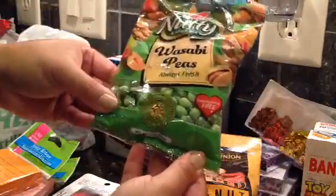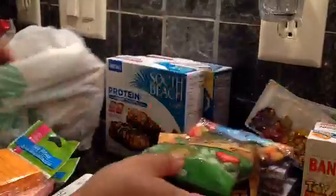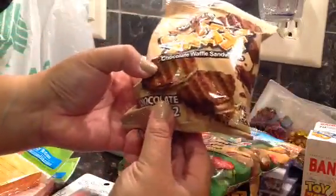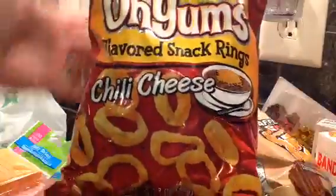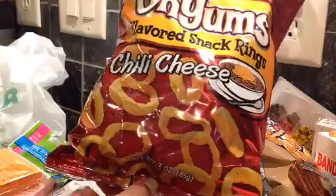I also found these wasabi peas, they look really good. And I found these waffle snacks - chocolate waffle sandwiches, how yummy does that look. And then I also found these chili cheese onions. I guess they're like knockoffs for Funyuns but it's chili cheese flavor.